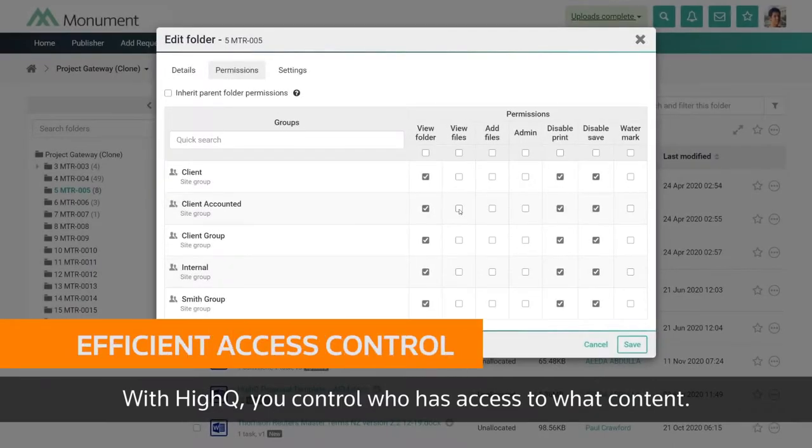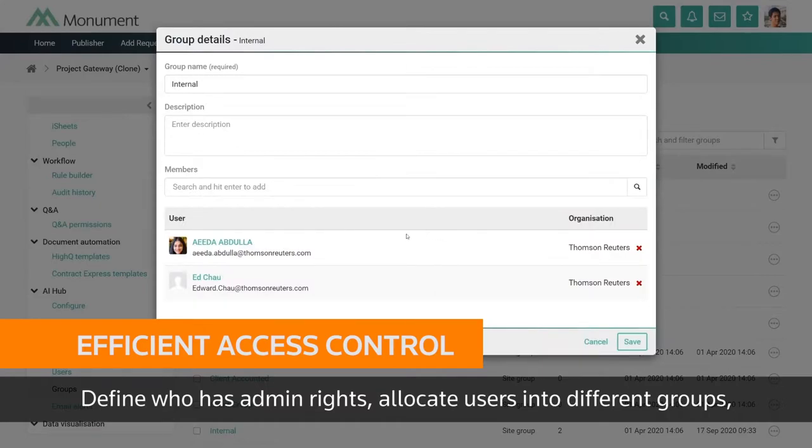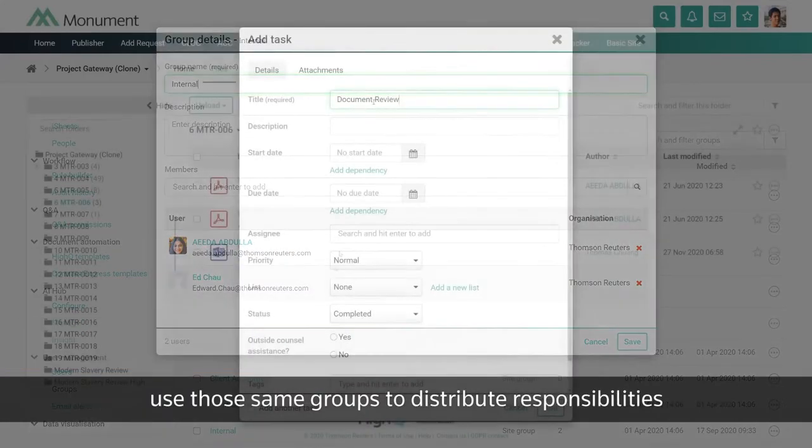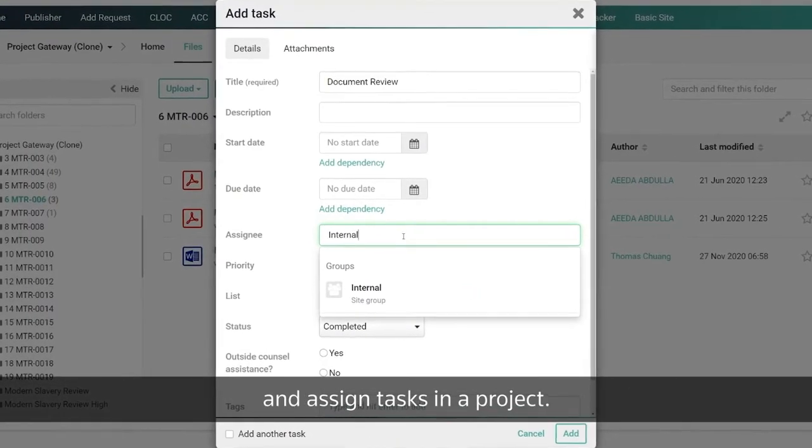With HiQ, you control who has access to what content. Define who has admin rights. Allocate users into different groups. Use those same groups to distribute responsibilities and assign tasks in a project.